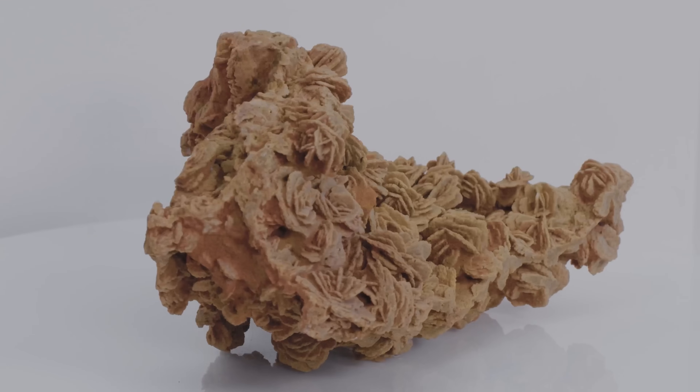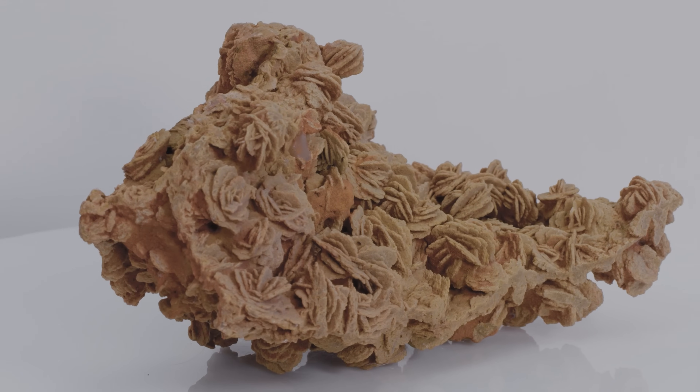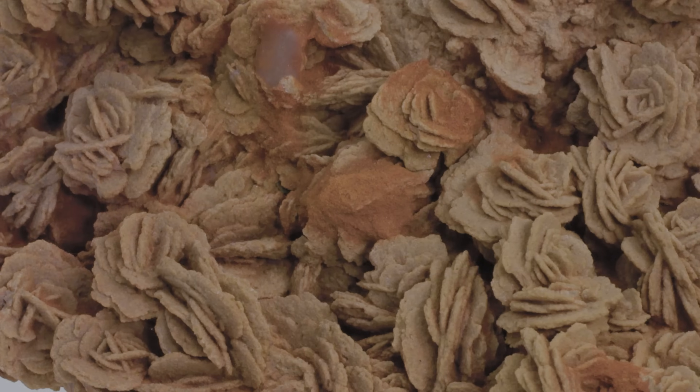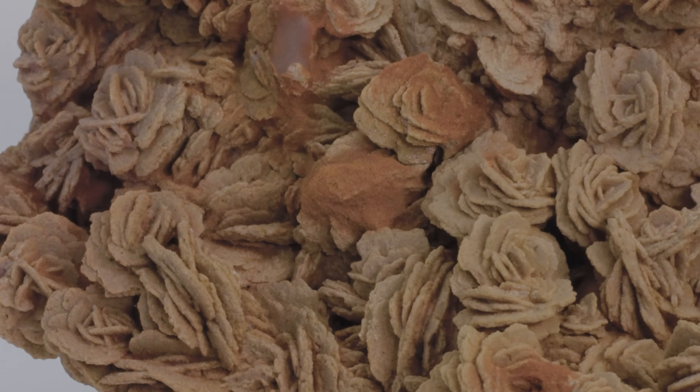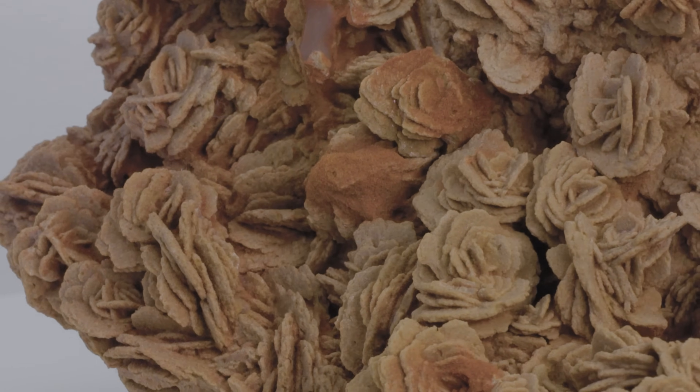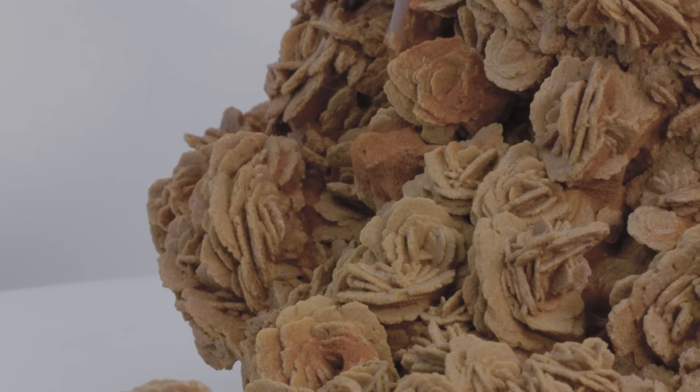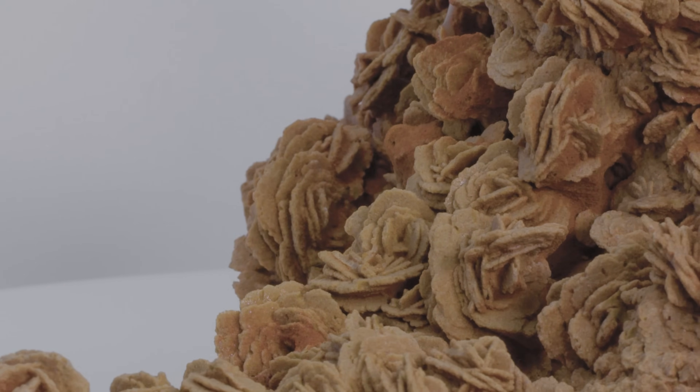This is a desert rose. This specimen is from the United States, likely from Oklahoma — it looks pretty dehydrated. Barite can form in a lot of different habits, and these rosettes are one of those, hence the name desert rose. They look like little flowers — a really fun piece, and very dense.